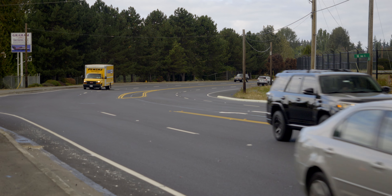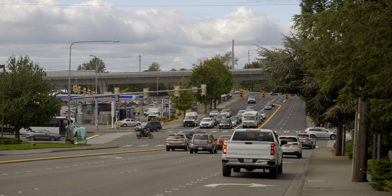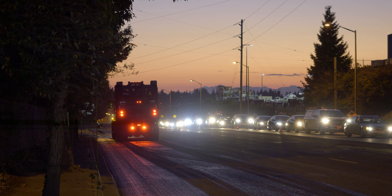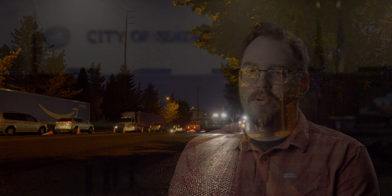The city's 2022 overlay project involves South 188th Street from Des Moines Memorial Drive to International Boulevard, which is a little over a mile of roadway. It primarily involves grinding and replacing existing asphalt roadway.